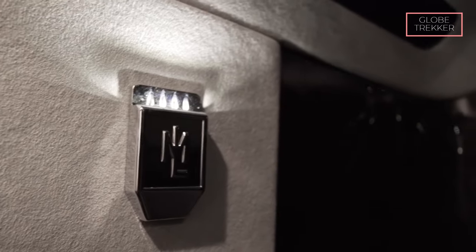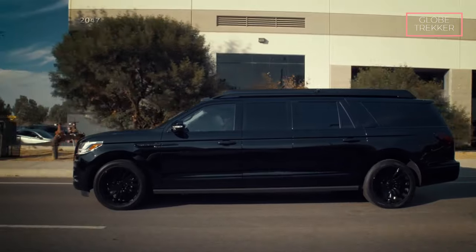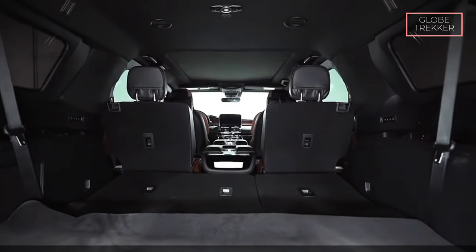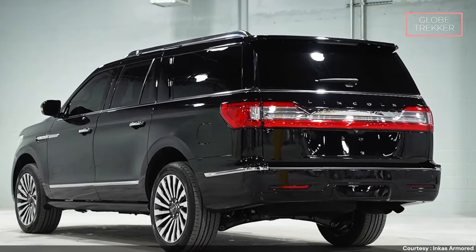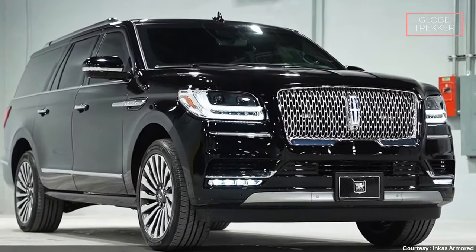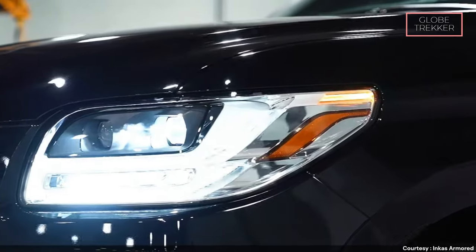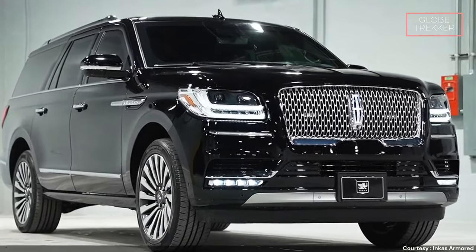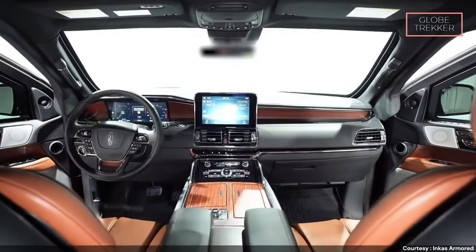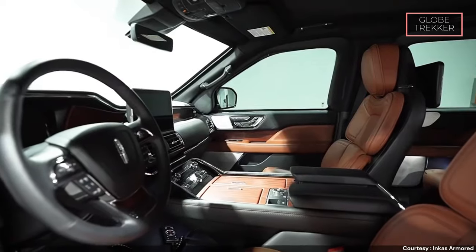In the event of an emergency, the Navigator L Incas Armored is equipped with advanced escape systems, providing quick and secure exit options for passengers. Under the hood, robust engine options deliver commanding performance while upholding Lincoln's commitment to luxury. The vehicle's adaptive suspension system ensures a smooth and comfortable ride, adapting to different road conditions. The exterior maintains Lincoln's signature elegance — despite its armored enhancements, the SUV exudes a refined aesthetic that complements the luxury brand. Inside, the plush interiors are adorned with premium materials, advanced technology, and meticulous craftsmanship.